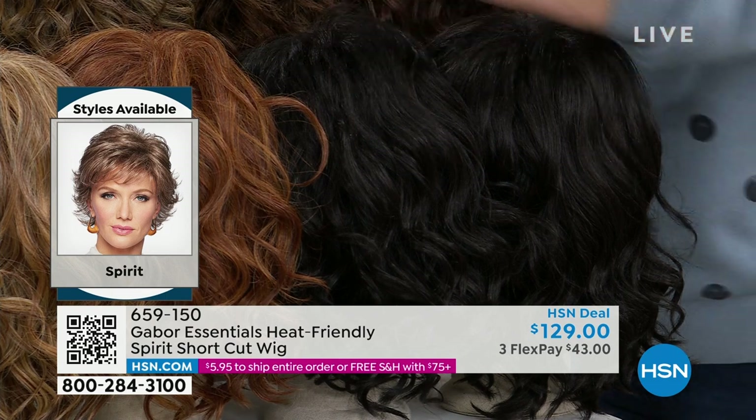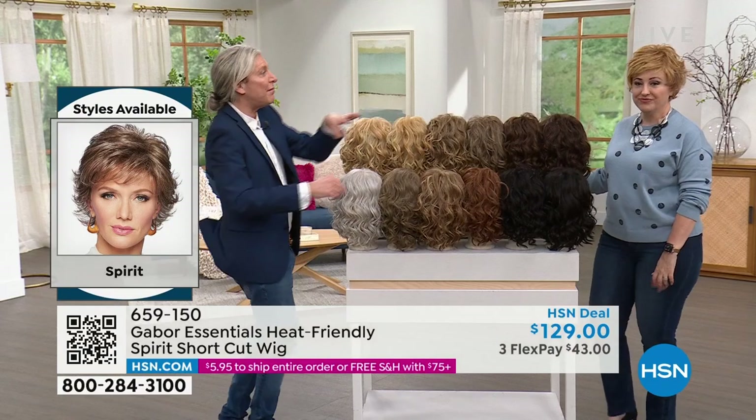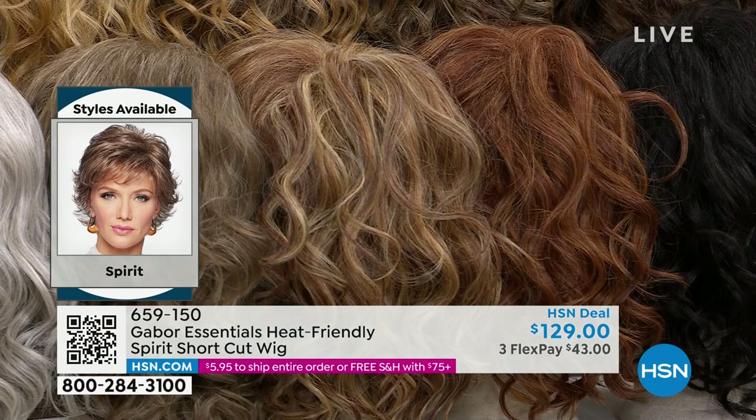And then we also have the red — a medium red and a light red. Now, I'm wearing the light red. The light red is gorgeous. If you're a beautiful strawberry blonde with gold blonde highlights, that's the color for you.